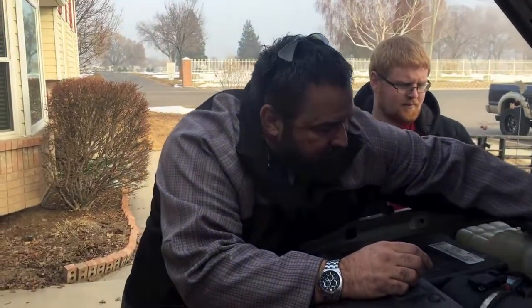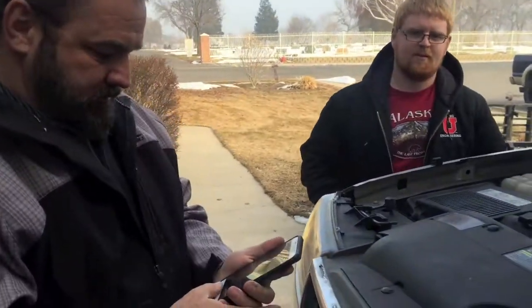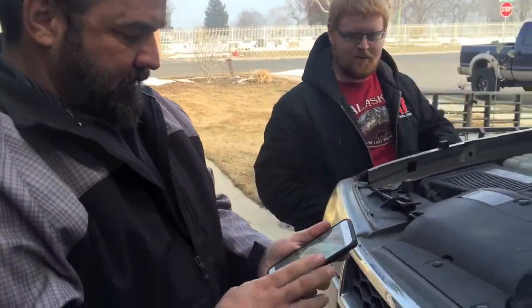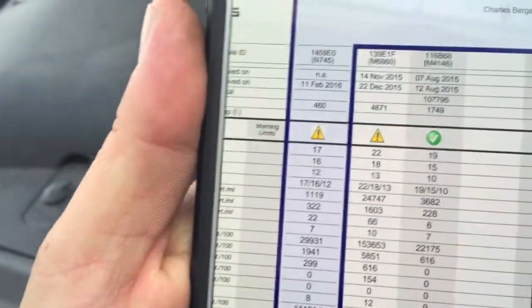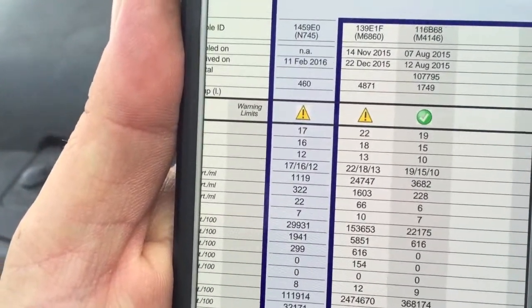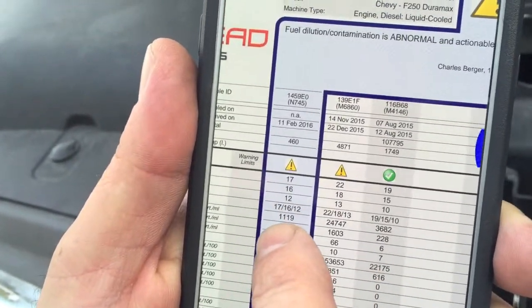Yeah, let's take a look — that's hydraulic standards. Pretty amazing: 17/16/12, and that's the most recent one right there.